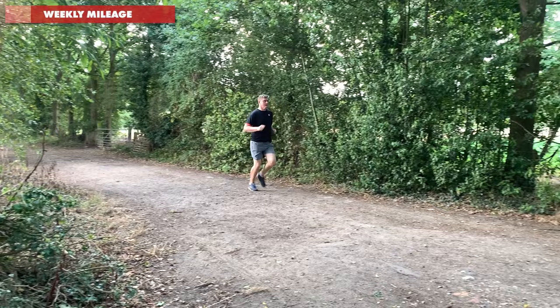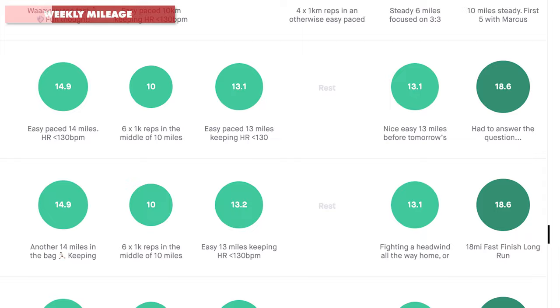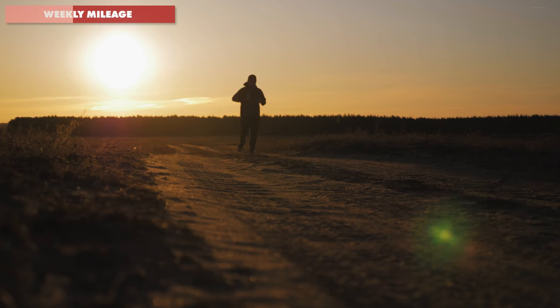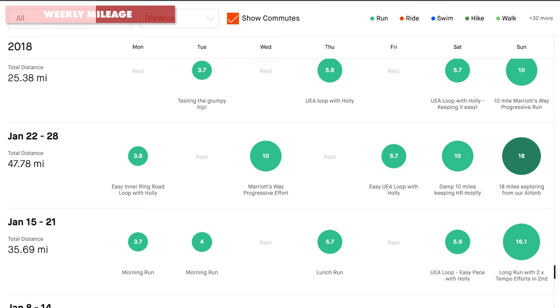I wanted to make sure I could give my body adequate opportunity to recover between runs. I took the decision to run 5 times per week rather than the perhaps more intuitive 6 times, which would have spread the mileage out more. I compressed the mileage into 5 runs of slightly longer duration, which gave me the benefit of the high weekly volume whilst also allowing for 2 total rest days each week. As a bigger guy wanting to run high mileage, I knew I needed more opportunities to recover properly within each training week.